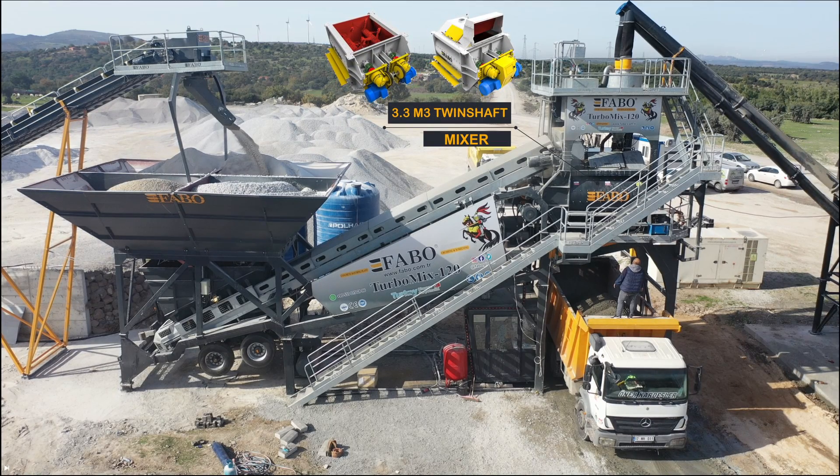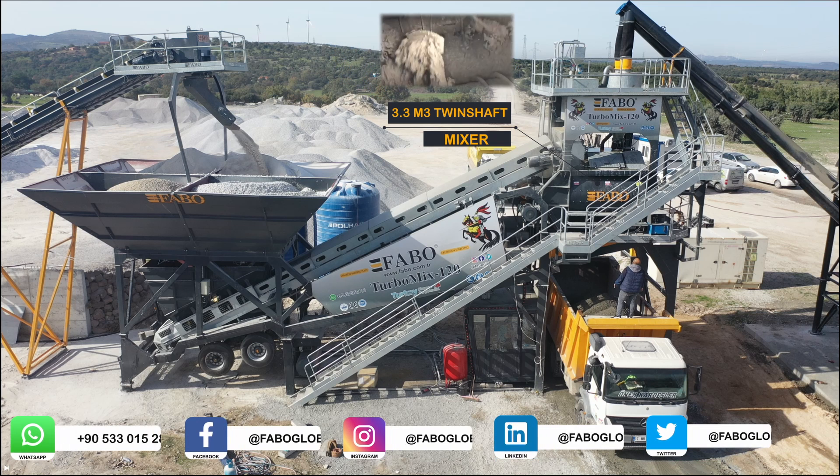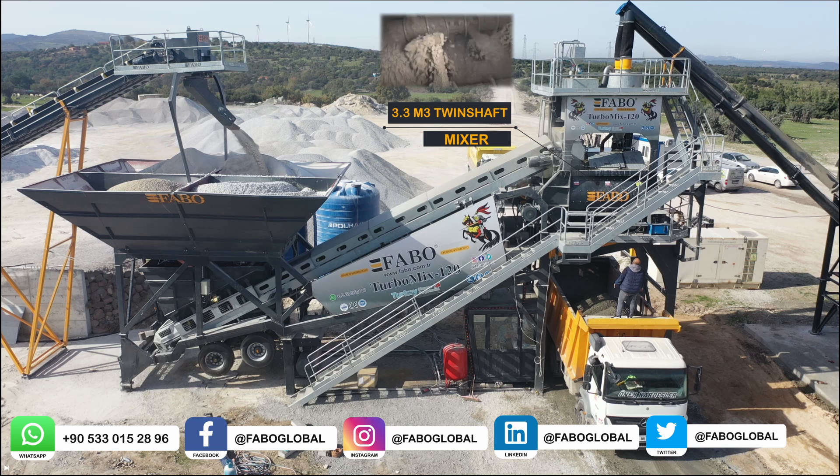The twin shaft mixer is the most important part of both stationary and mobile concrete batching plants used to produce ready-mixed concrete. It is designed for the homogeneous mixing of the basic materials that make up ready-mixed concrete. As FABO, we offer Ni-Hard resistant materials as standard in all our twin shaft mixers. Ni-Hard is known for its high resistance to abrasion, and despite being more costly initially, its wear life has been proven to be three times longer than its counterparts.